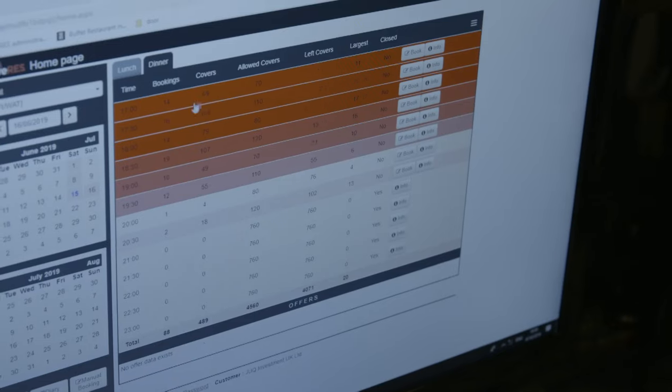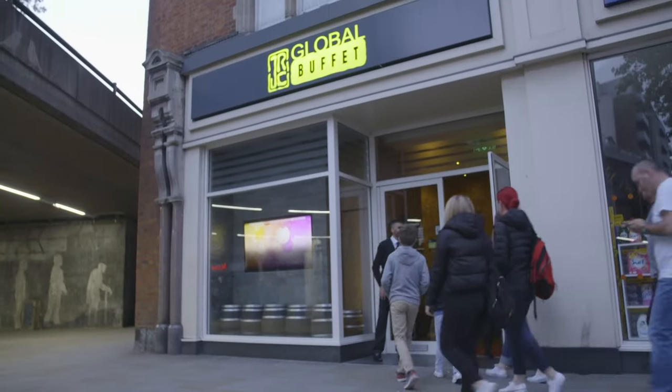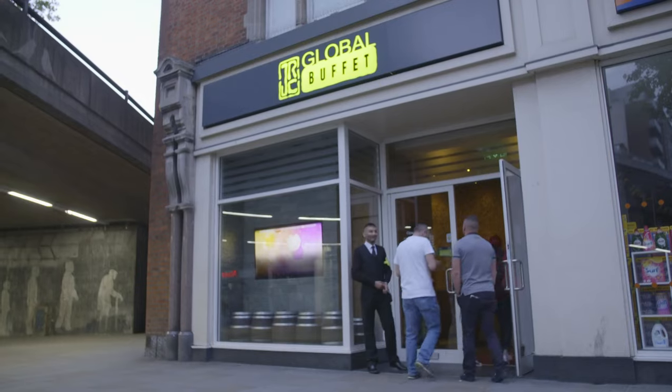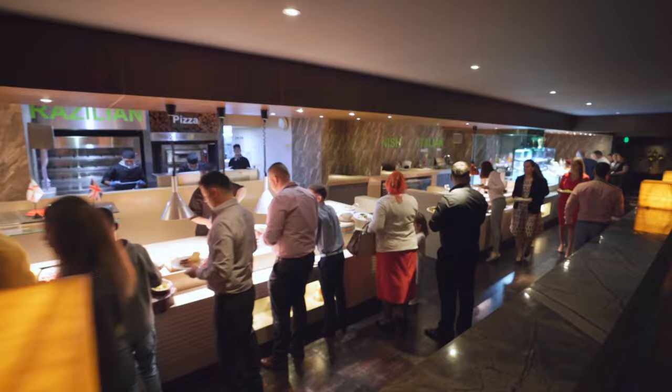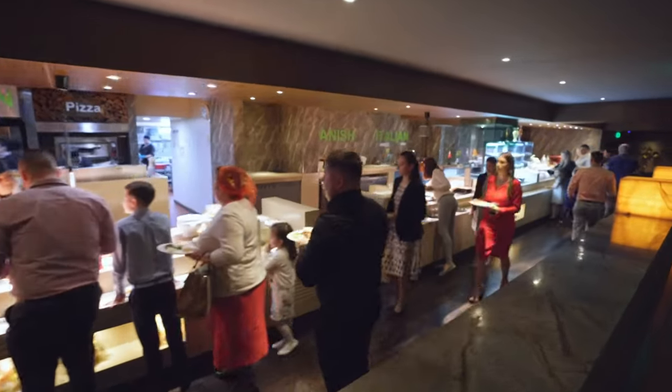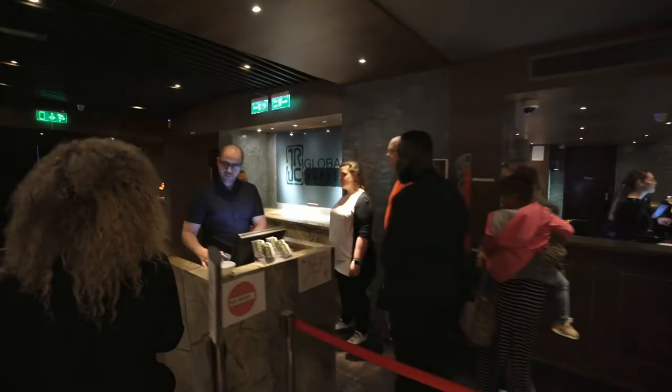But Brittany has bad news for Angelo — more customers are still coming later, making a break even less likely. One of Europe's biggest restaurants, JRC Global Buffet in Watford, has been piling in the punters for Father's Day for more than seven hours.